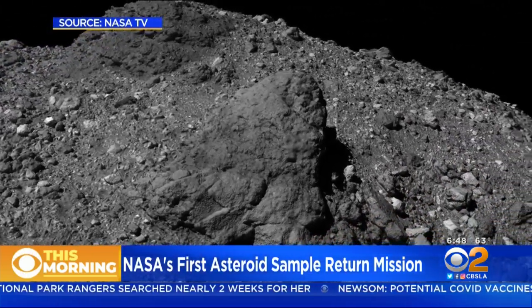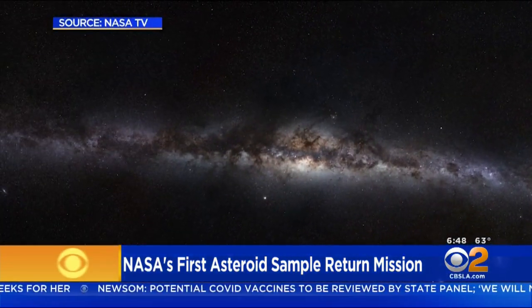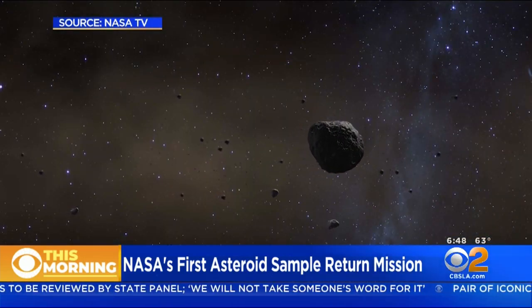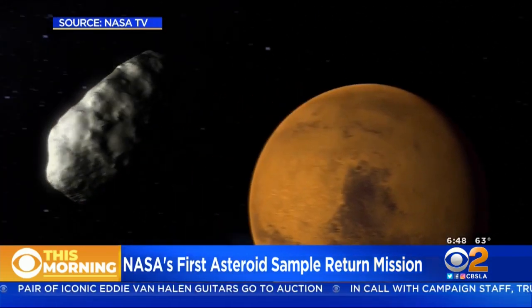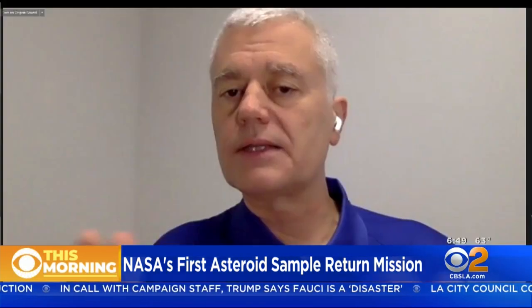What happens if you're not able to collect a sample today? If we don't collect the sample today, there are two options depending on where we abort. If the spacecraft software aborts above the match point burn, we can come back to this same landing site in December. If instead the spacecraft sees an unexpected hazard like a rock when it's almost at the point of collecting the sample, we'll collect a sample at a different site called Osprey next January, because firing those thrusters very low really makes a mess of the collection site.